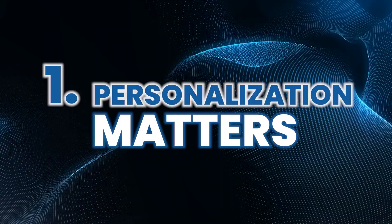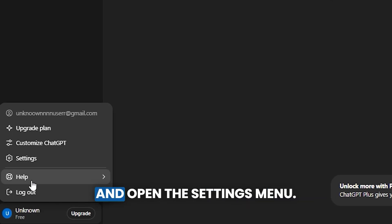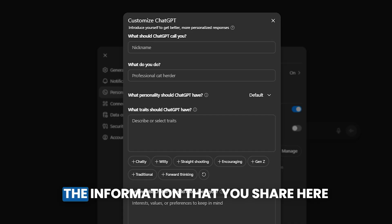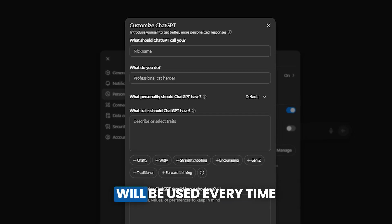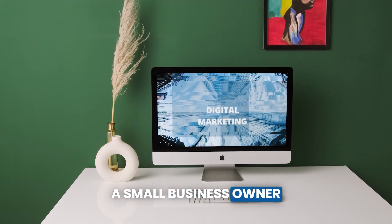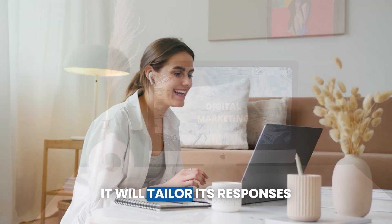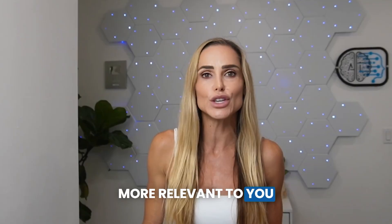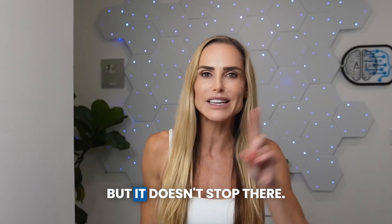Number one, personalization matters. These custom instructions will make ChatGPT work 10 times harder for you. Tap your profile picture and open the settings menu. Tap personalization and choose customize ChatGPT. The information that you share here will be used every time you have a conversation with ChatGPT. So if you tell it you're a small business owner focused on digital marketing, it will tailor its responses to that specific expertise. This simple step makes every response more relevant to you and your exact situation.